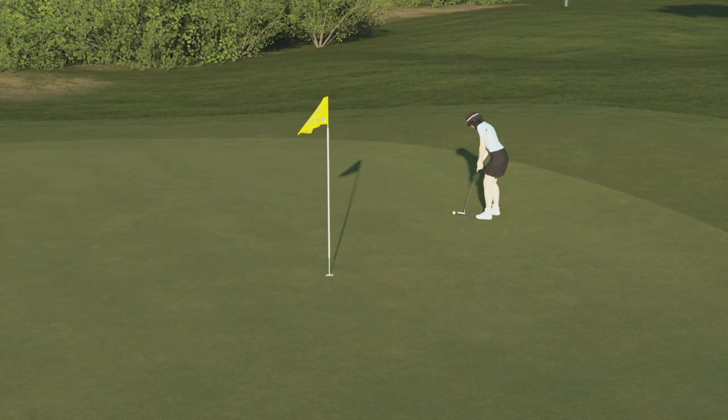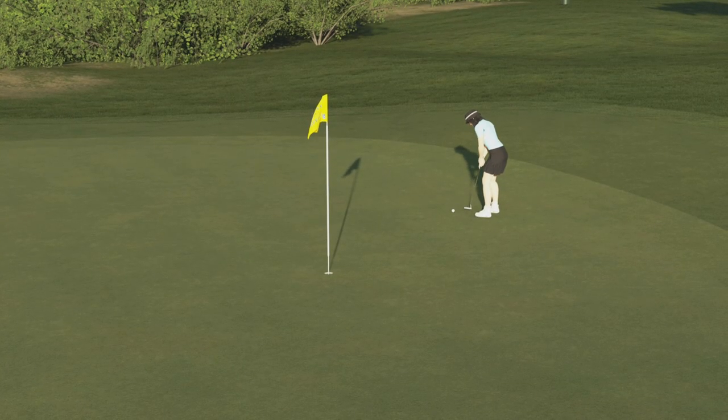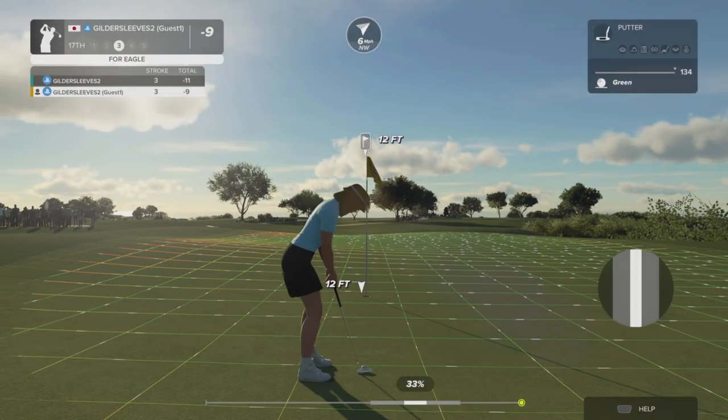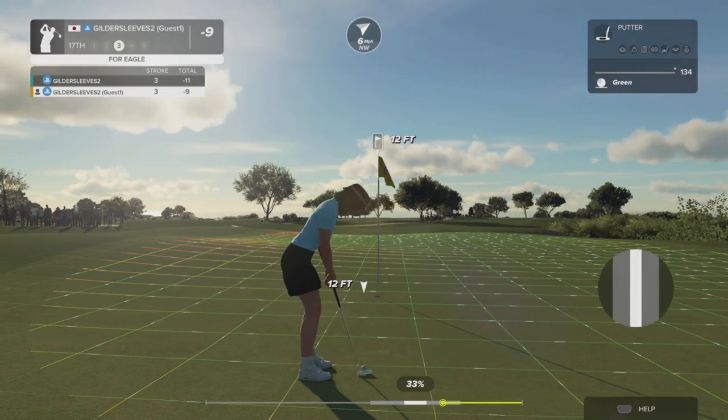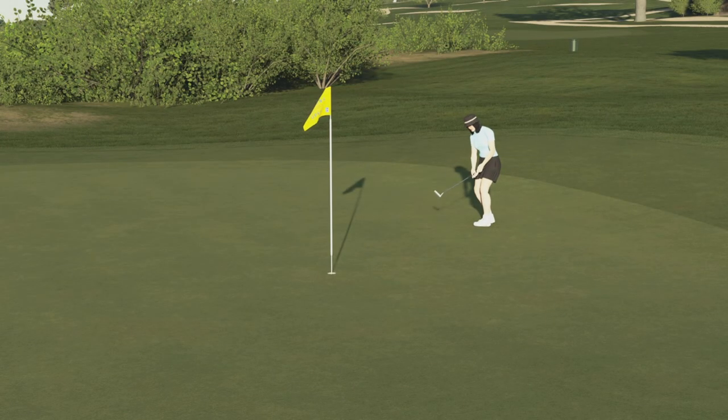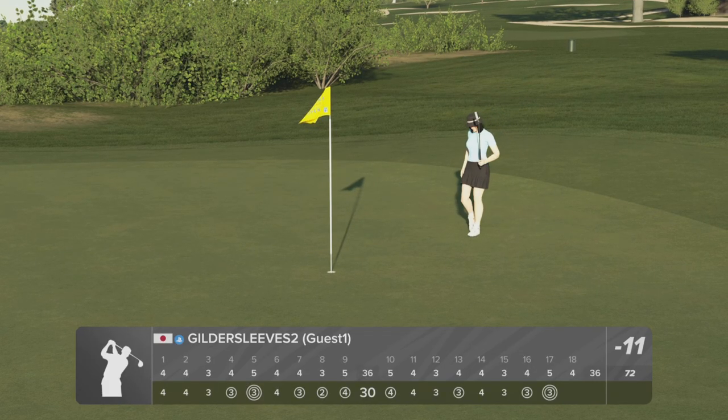11 under for the round if you can sink this putt. Going towards that hole — oh yeah, that's gonna work! There's your eagle.